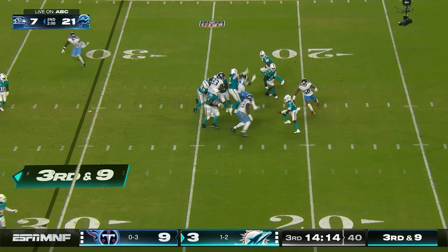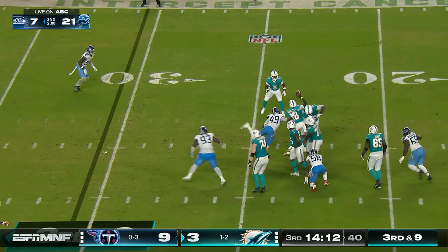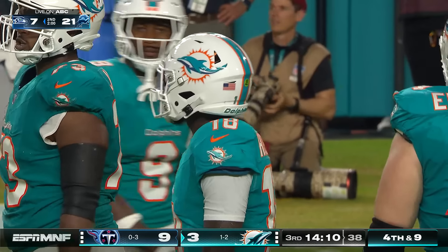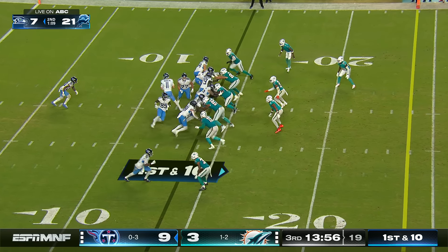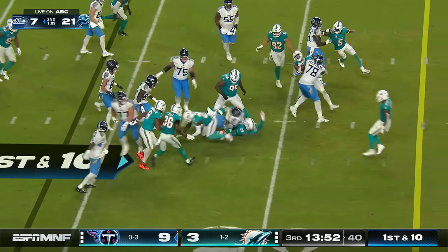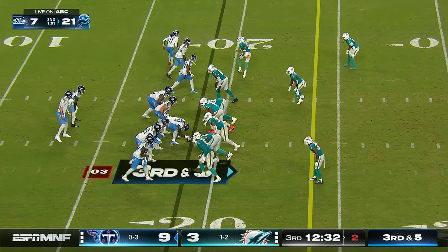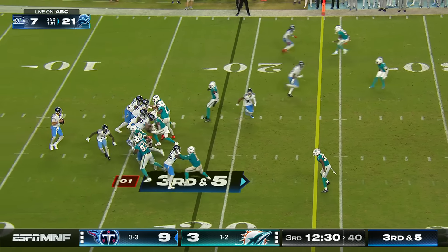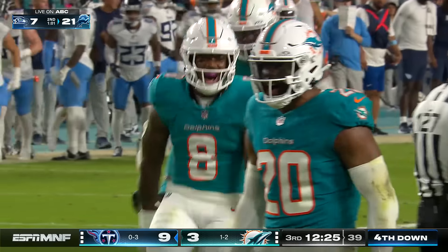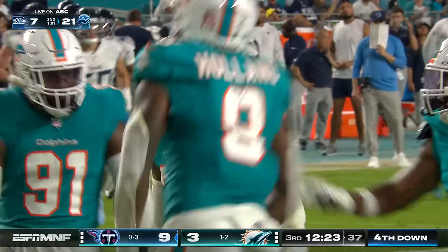Third and ten — Huntley backpedaling and just throws it down incomplete. It was Jonu Smith in the neighborhood. Come back inside their 15. Figures to be a steady diet of Tony Pollard. Bunches to the left — that's Ridley going in motion. Dropped, coming in on the pressure with Jordan Brooks knocking down Rudolph.